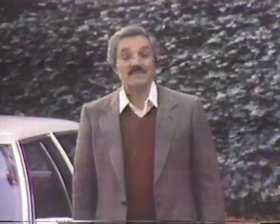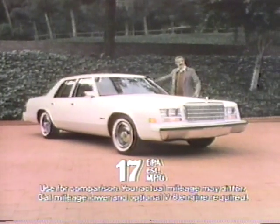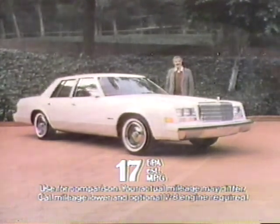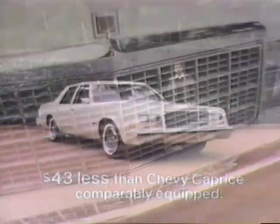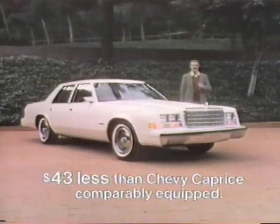Terrific car, this Chrysler Newport. I think it's one of the best values on the market. Compared to Chevy Caprice, for instance, Newport is longer, wider, has a larger trunk, yet Newport's six-cylinder gas mileage is better. And when you get right down to it, Chrysler Newport is sticker-priced $43 less than Chevy Caprice this year, comparably equipped.